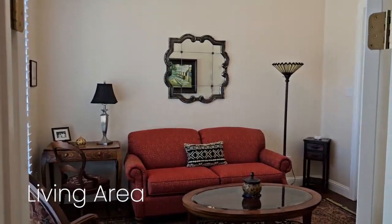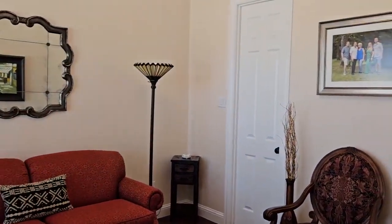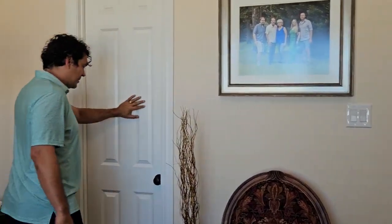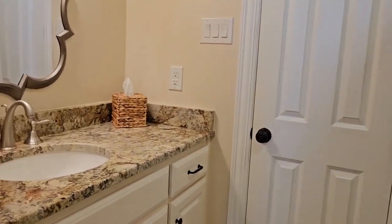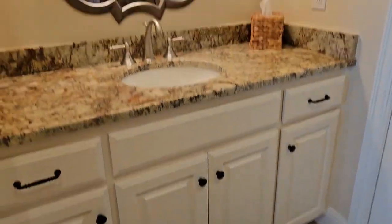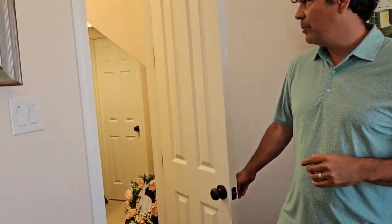What's cool about this is this is downstairs — this is the second one, and it could very easily be the guest room. It has beautiful doors and a full bathroom, so a guest can very easily come over, out of state or wherever, and put a bed here if needed. And you'll also notice this wonderful closet available to them.